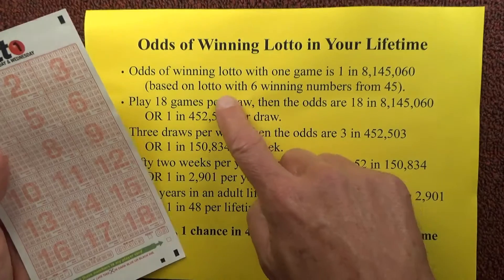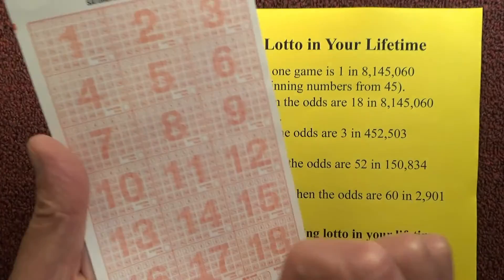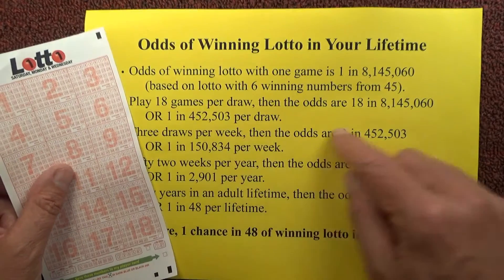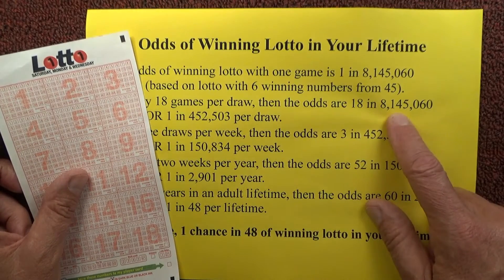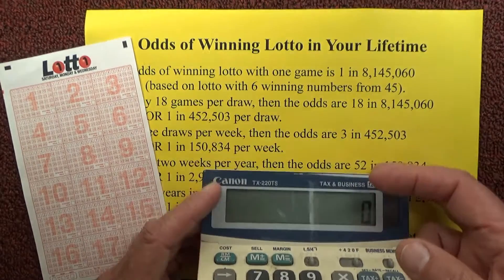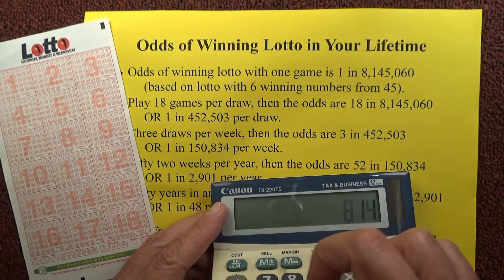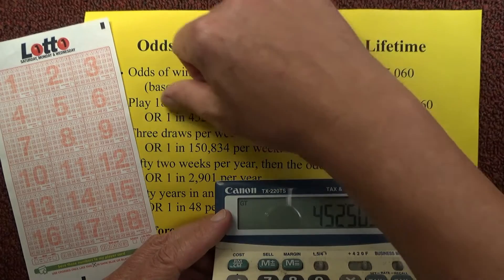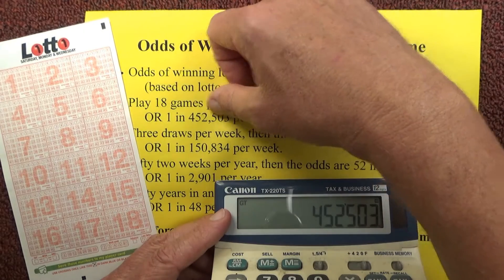Anybody that plays Lotto usually doesn't just play one game — they'll play more than one. For this calculation I'm assuming you'll play all 18 games on this coupon. So the odds of playing 18 games per draw are 18 chances in 8,145,060. If I put that into the calculator and divide by 18, the odds of winning Lotto per draw become one chance in 452,503.